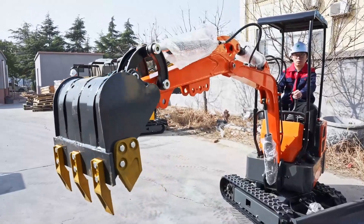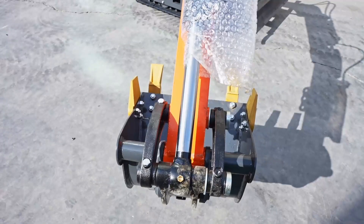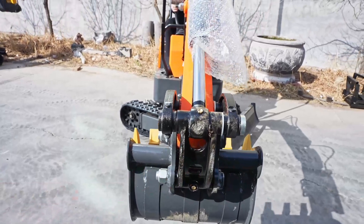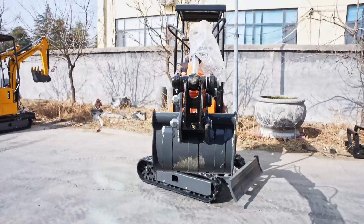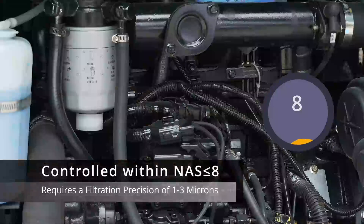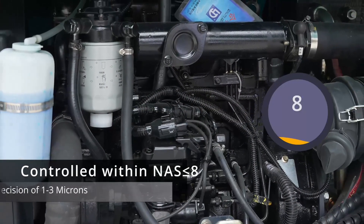To tackle this issue head-on, we need to improve the cleanliness of hydraulic oil fundamentally. According to the oil specifications for construction machinery, the contamination level of regular hydraulic oil should be under the defined criteria. Remember, clean hydraulic oil ensures your mini excavator's peak performance.